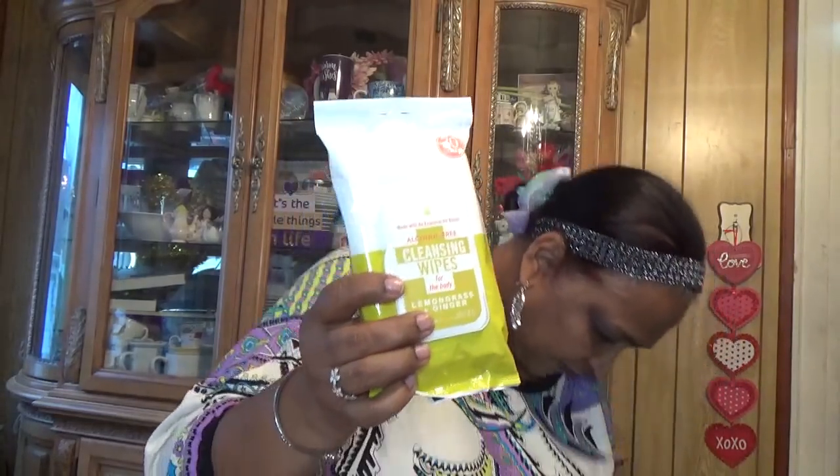I also picked up lemongrass and ginger cleansing wipes — made with an essential oil blend, alcohol-free, for the body. These are very, very good.